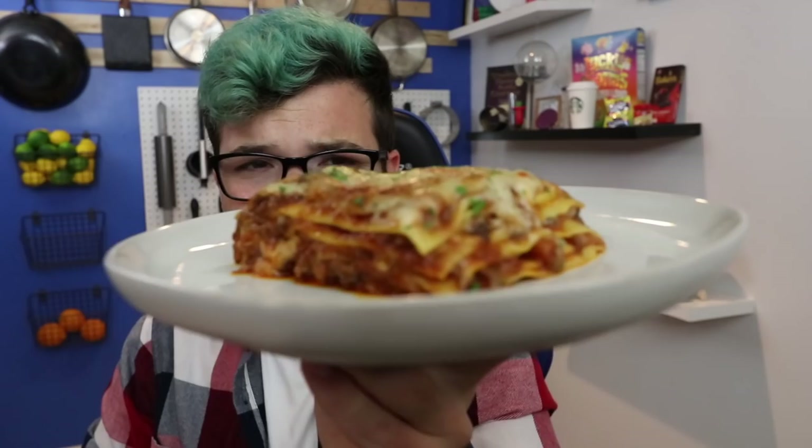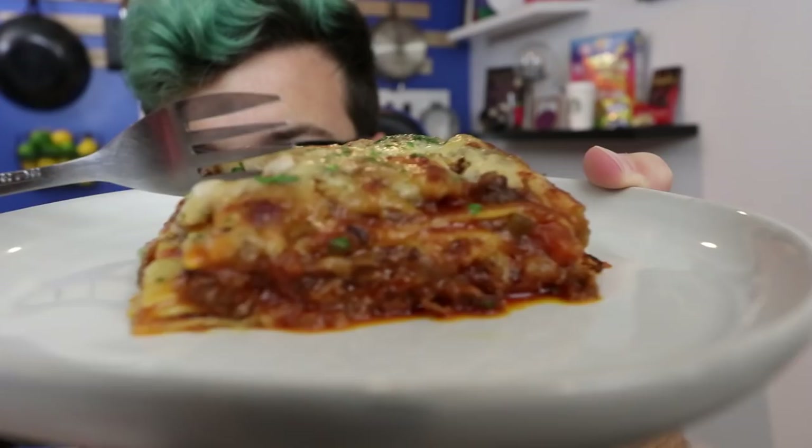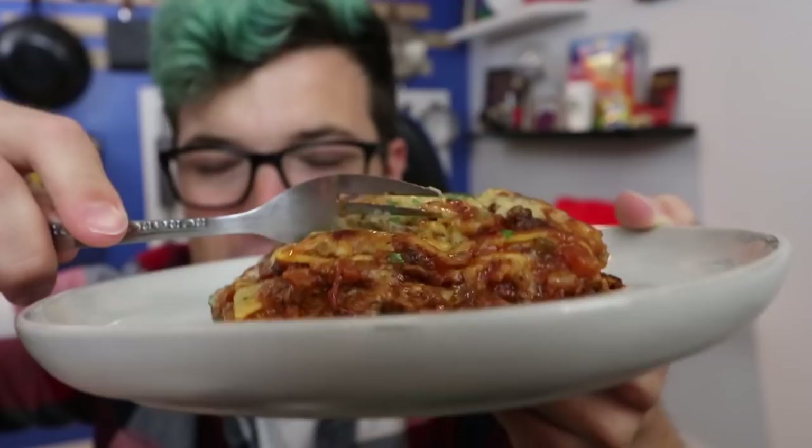The smells coming off this are unbelievable — I think it's the combination of the cheese, the short ribs, and those stewed vegetables. It is something else. The layers aren't the prettiest in the world as far as evenness, but I don't really care. All that oozing sauce and cheese looks better to me than perfectly even layers.